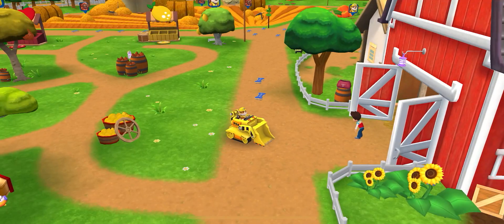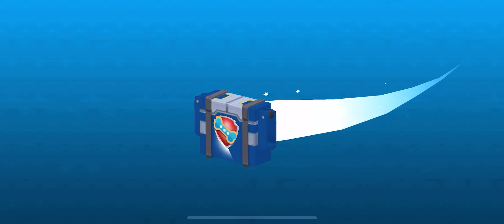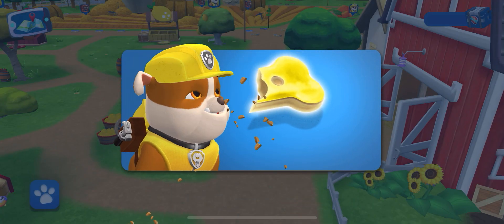Have some pup treats! Go, pup! Just a few more treats to get your prize! It's a super treat! Tap it to eat it!